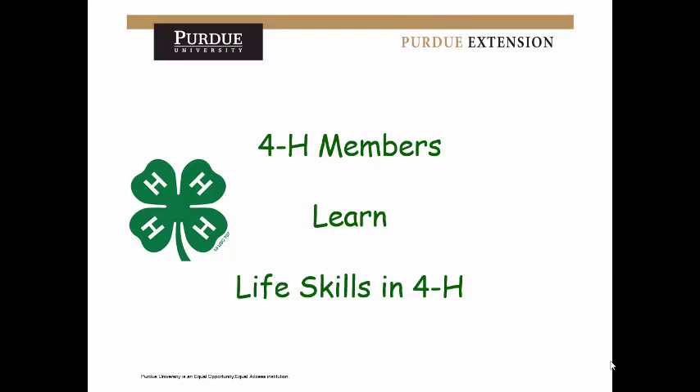Hello, my name is Jennifer Marder-McGuire and I am the 4-H Youth Development Educator in Dubois County. Today we're going to be talking about scholarships and how 4-H members can earn a 4-H scholarship. As you can see from this opening slide, the main thing that 4-H members strive to learn in 4-H is life skills, and the goal is to show how you learned life skills through 4-H.